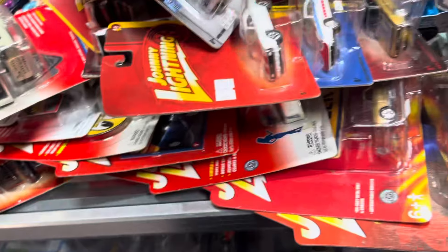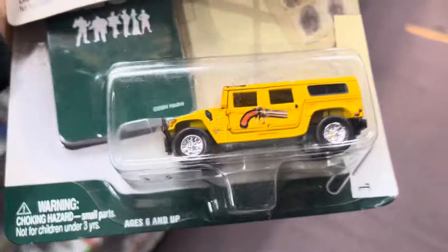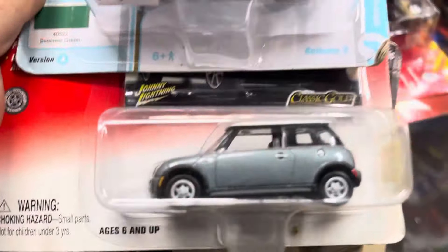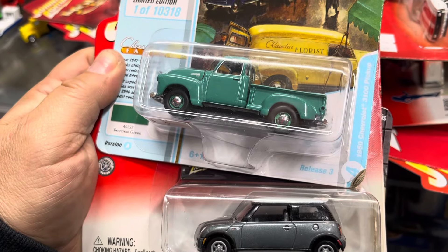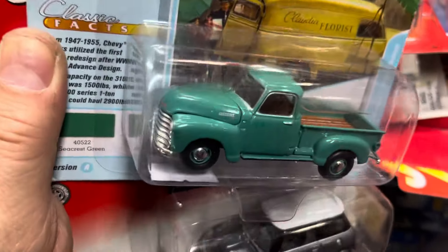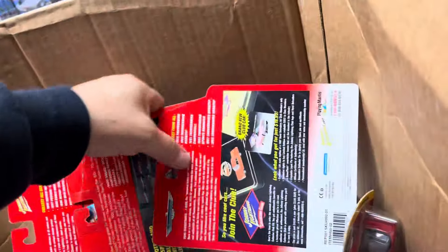Oh look at this — oh my god, '70 Chevy Nova SS, nice color! And a '65 Chevy Chevelle SS in canary color — that's nice, that's old school. What is this? A Hummer, a Mini Cooper, and a 1950 Chevy 3100 Pickup — kind of looks like la troca.